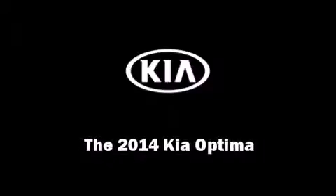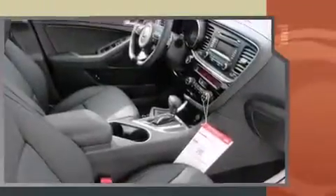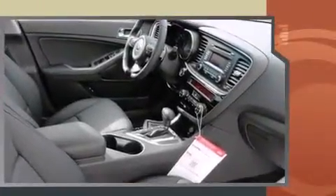Introducing the 2014 Kia Optima. This four-door, five-passenger sedan will allow you to take command of the road with confidence. It features a front-wheel drive platform, an automatic transmission, and a two-liter four-cylinder engine.